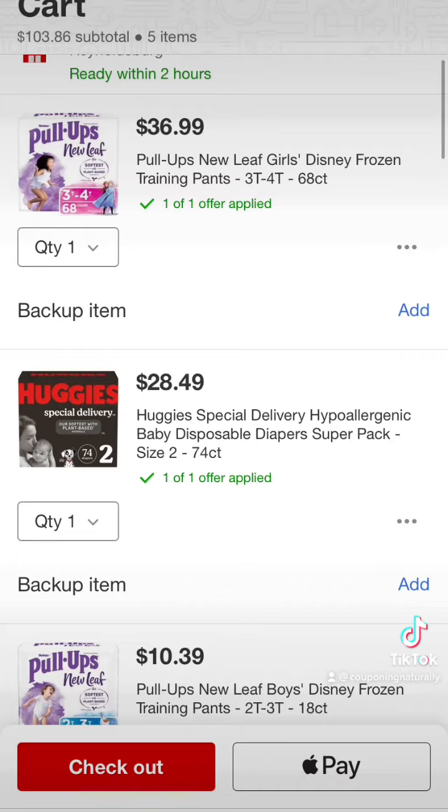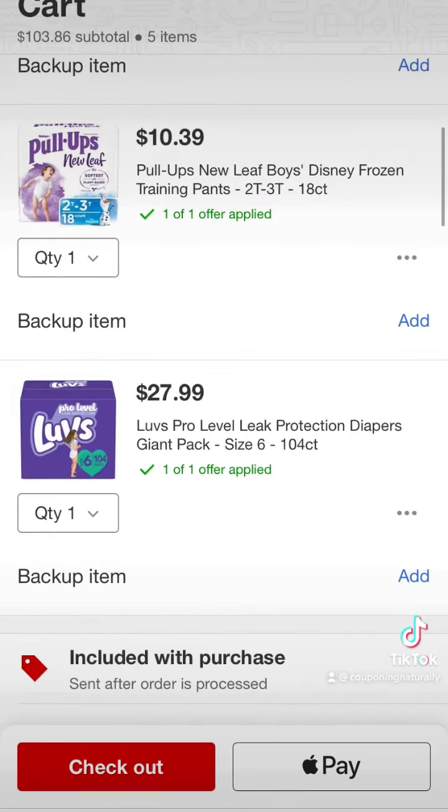I've got a fantastic diaper deal for you today. This deal is good all week at Target. Target is giving away a $30 gift card when you spend $100 on diapers and baby items. This is a better deal than normal — normally it's $20. Combined with coupons, we're going to get $100 worth of diapers for a little over $50. When inflation is as high as it is, that is a fantastic deal.